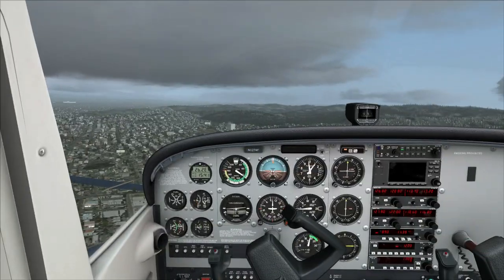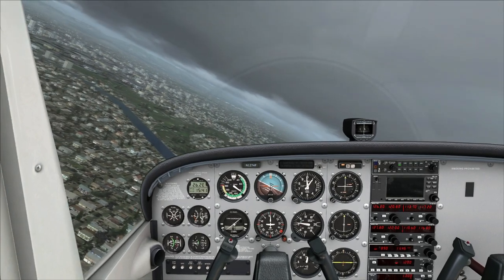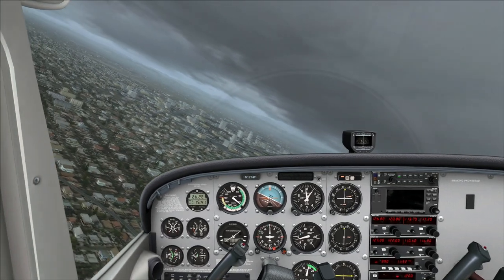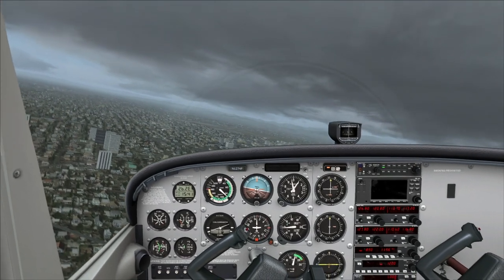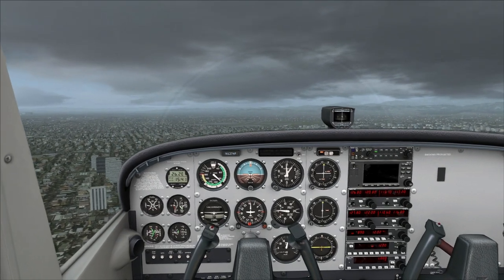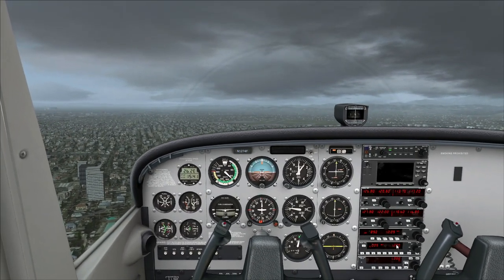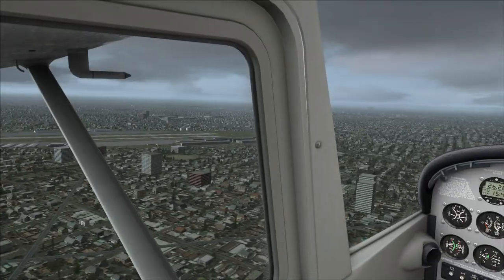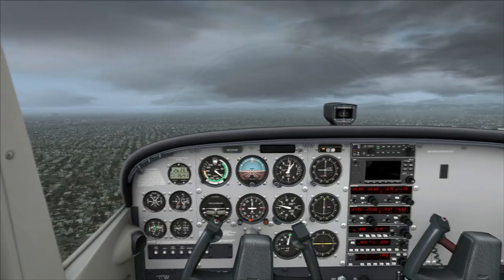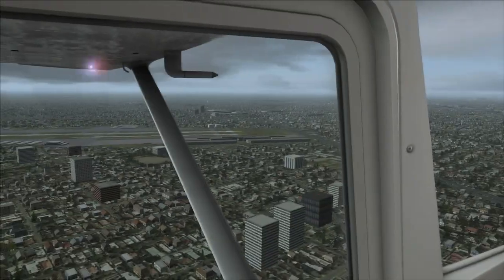We're going to turn now and put that heading indicator at 6 o'clock — holding 1,000 feet in a nice level turn. We need to contact John Wayne Tower at midfield. John Wayne Tower, Skyhawk 74 Foxtrot is midfield, runway 1-9 left. Tower responded: Skyhawk 1274 Foxtrot, wind calm, runway 1-9 left, clear for the option. Read back: clear for the option, 1-9 left, Skyhawk 74 Foxtrot.